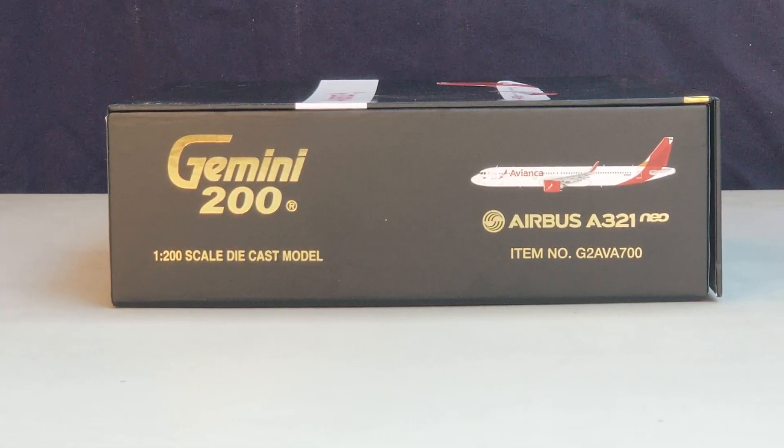Now you're looking at the left side of the box, where you see the gold engraved Gemini 200 decal, the 1:200 scale diecast model information, a computer-generated picture of the aircraft, the aircraft type, and the item number.